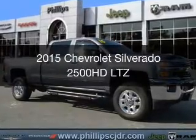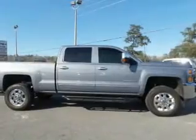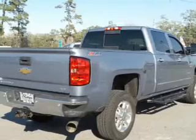This is a used 2015 Chevrolet Silverado 2500 HD. It's powered by 4-wheel drive, an 8-cylinder engine, and a 6-speed automatic transmission.